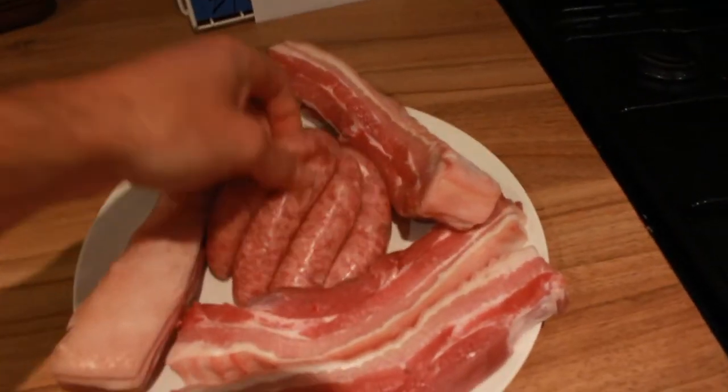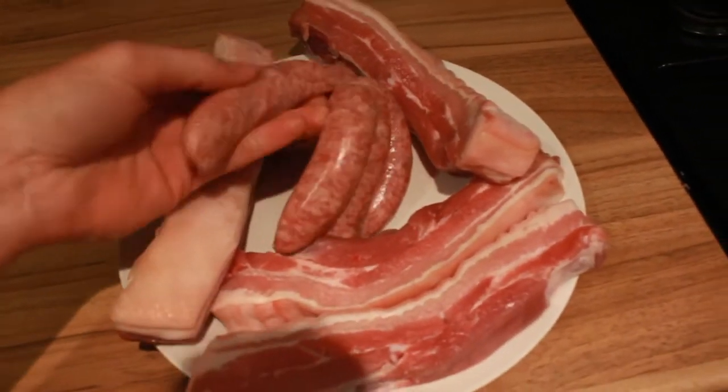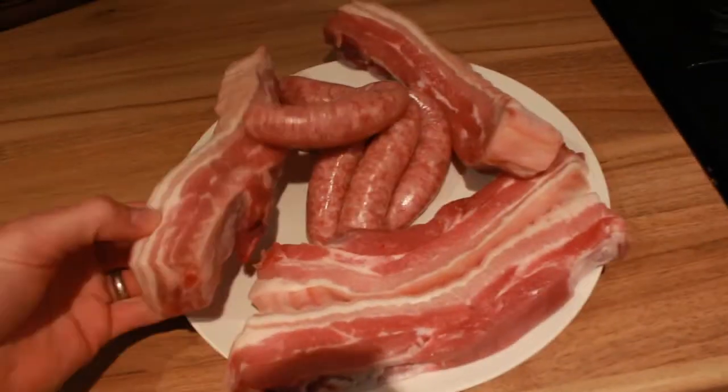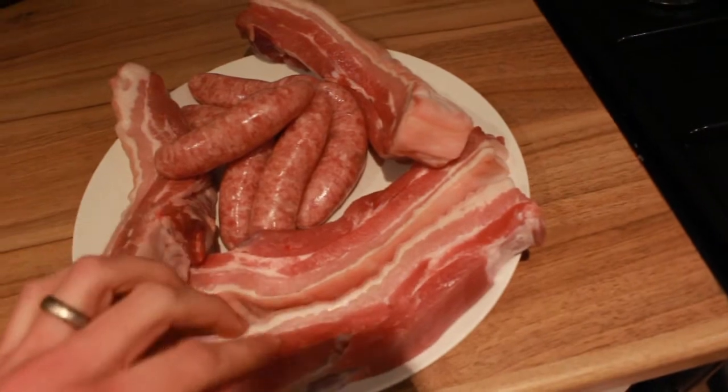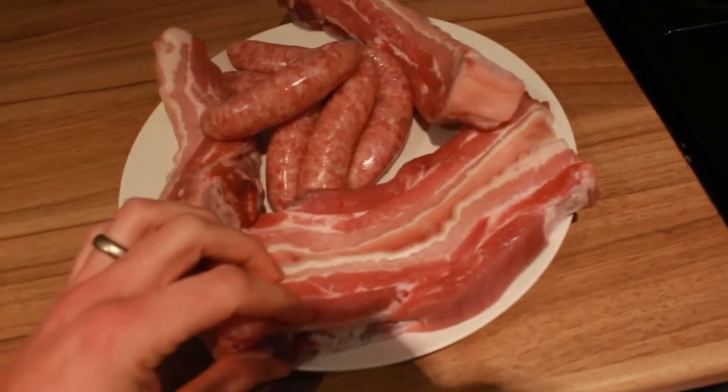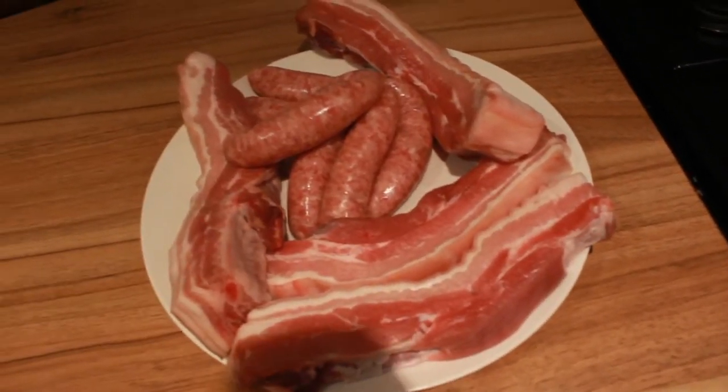I've got some plain pork sausages here, and then pork belly — this is going to go really nice on the barbecue. I've actually never barbecued pork belly before, so I'm going to give it a go, but it should be absolutely delicious. We'll also have some vegetables with our barbecue tonight, and I'll quickly show you what I'm going to use.